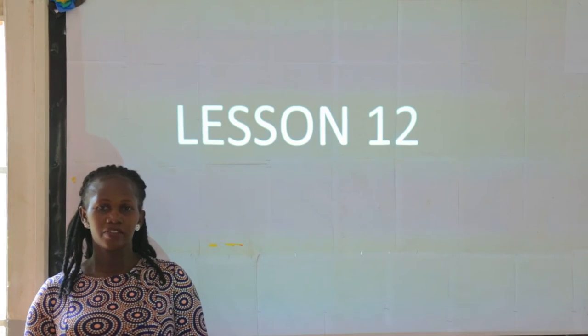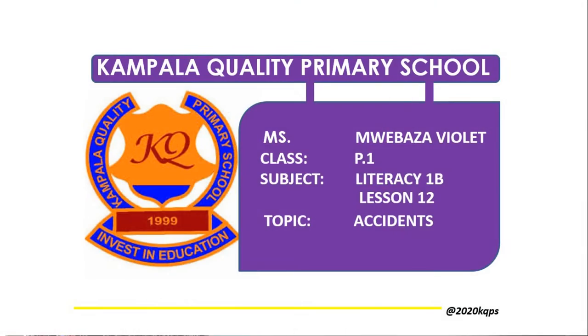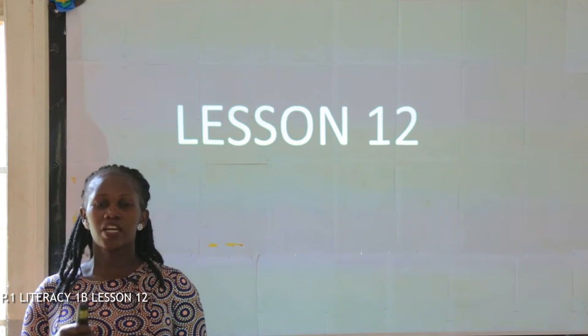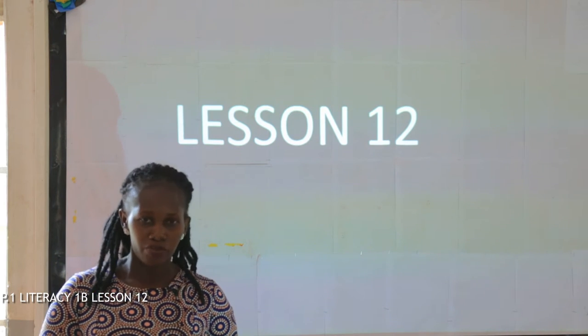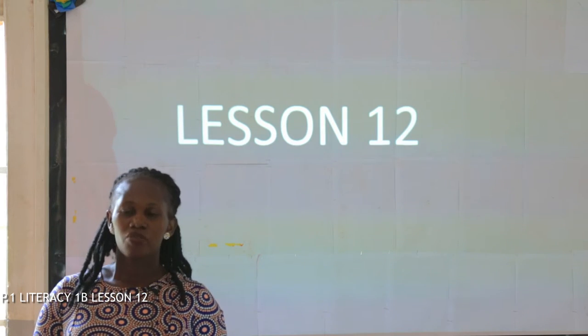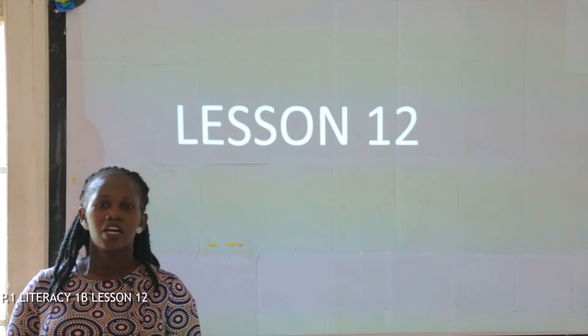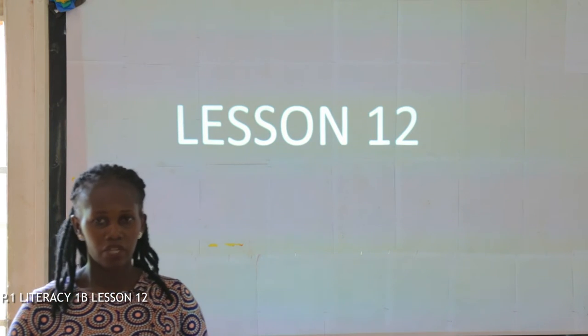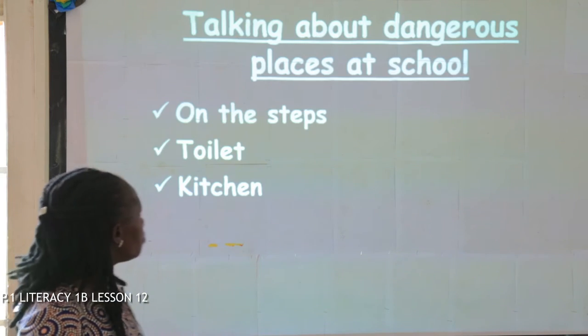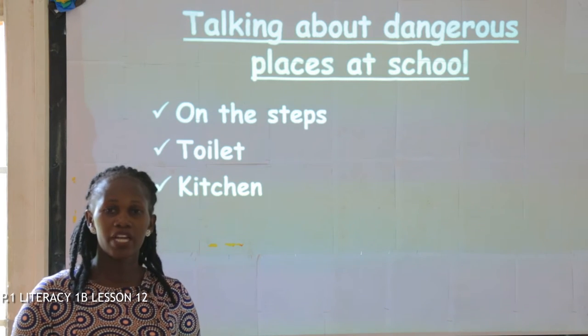Hi everyone, how are you? Thank you for coming for yet another lesson of Literacy 1B. Remember last time we were looking at accidents that we can get at school or in class, and we also saw those things that can cause accidents at school and in class. I've come back with the same lesson about accidents at school, and this is another lesson.